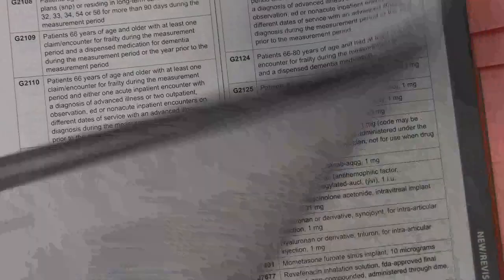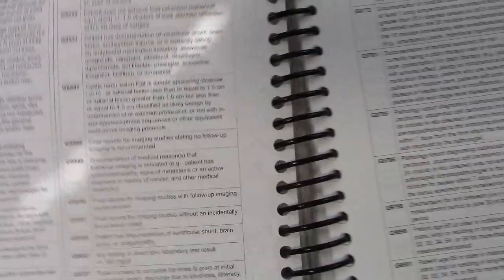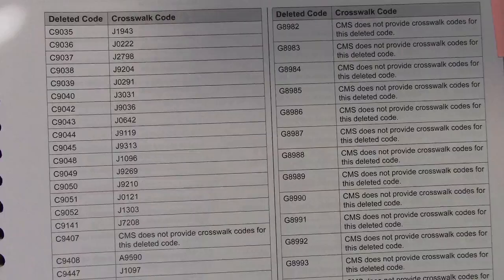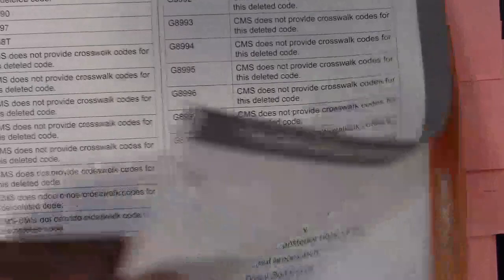Next we have new, revised, and deleted codes. This was for 2020, so if you've got the 2021 edition, yours will say 2021. It identifies those codes, and those go on for pages. Then we have the revised codes — again, pages. And then we have a deleted code crosswalk. It shows you the codes that were deleted and the crosswalk to the new code, and that goes down pages as well.